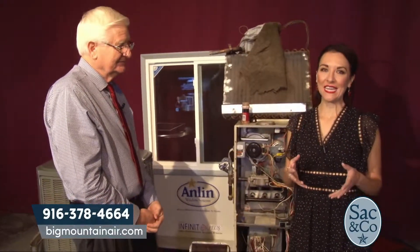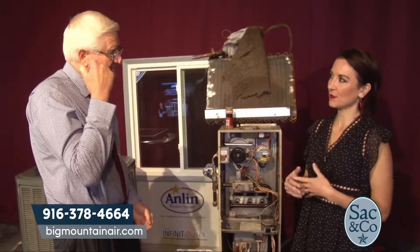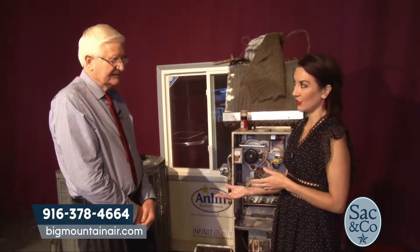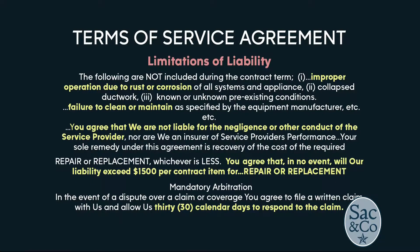A lot of people think: I have a home warranty, I don't need to be on top of taking care of my system. But that's not necessarily the case — you do need to take care of your system in order for that home warranty to even be honored. Read the fine print: you'll find out that if you don't take care of your system, they'll deny your claim. And if you think you're going to get your system replaced by the home warranty company, that's very unusual — the maximum payout is about $1,500. It pays to take care of your system.